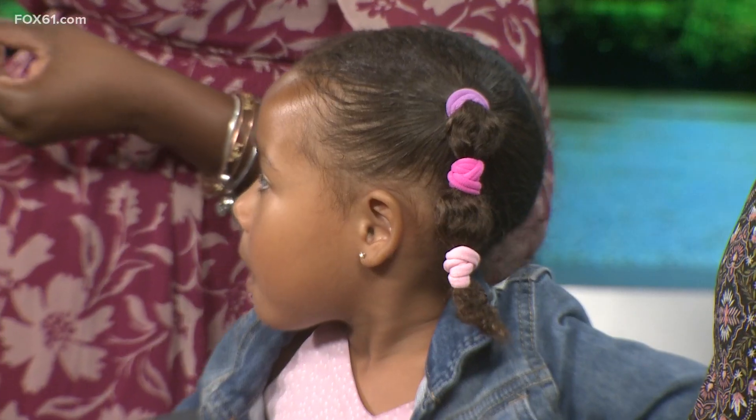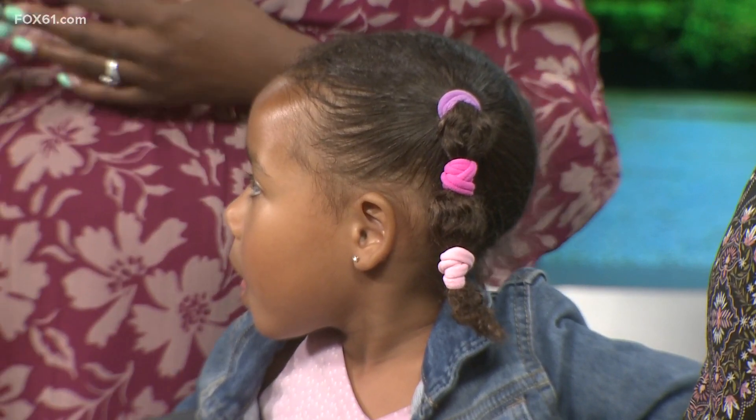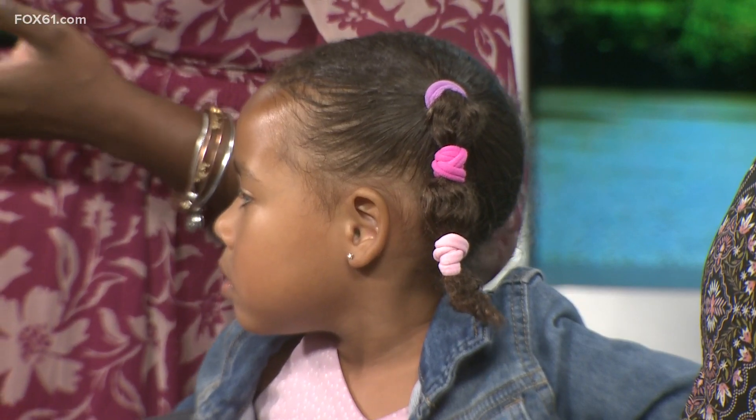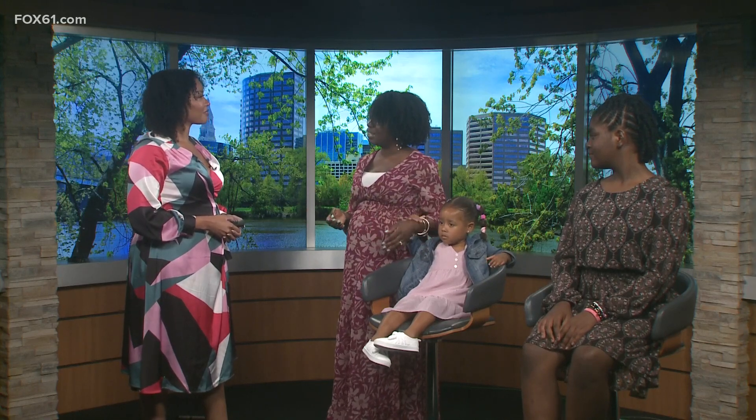Which kind of products do you recommend for a style like that? You can either use a leave-in or a lighter hold product like a mousse or a lighter hold gel, but nothing that's going to put a firm cast in the hair because you're going to be doing it over tomorrow. Simply putting water on it the next day will reactivate those products, and you can do the hair without having to reapply product the second day.